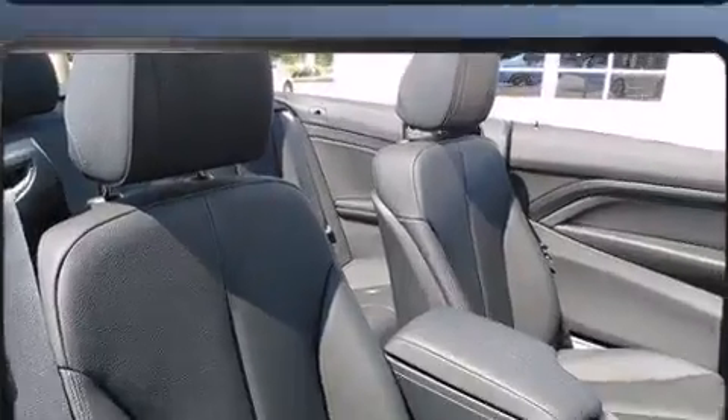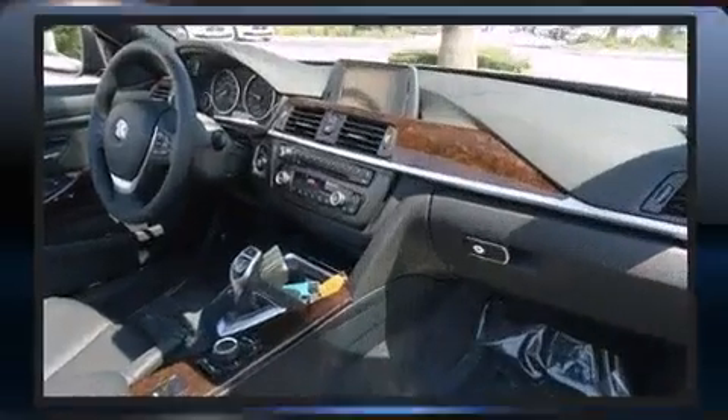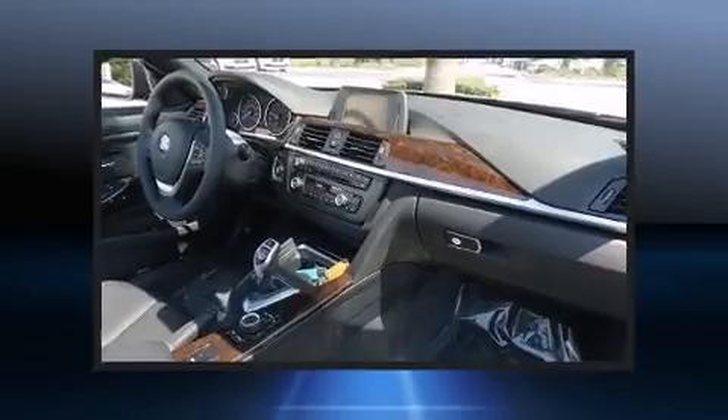A power convertible roof and one-touch window functionality round out the convenience features. With high-intensity discharge headlights illuminating your path, you'll always appreciate maximum visibility.